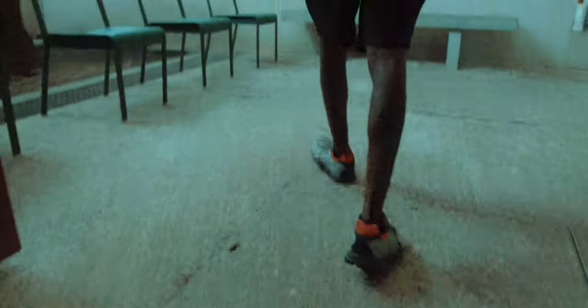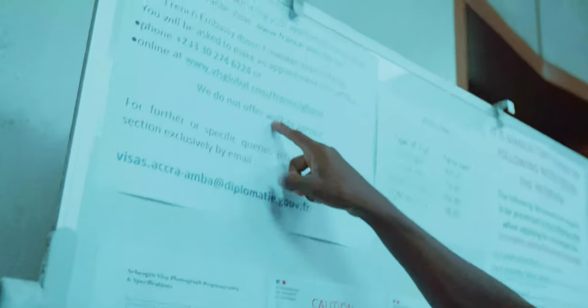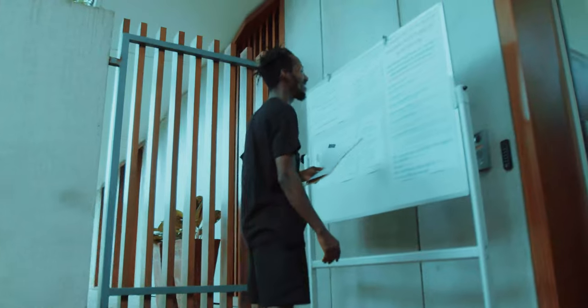VFS is the company in charge of giving appointments here at the embassy. Once you have your appointment, you come to the consulate on the day and time — the consulate happens to be in the embassy.